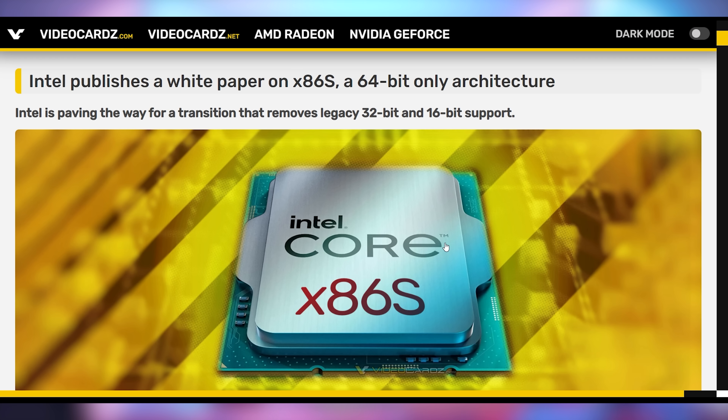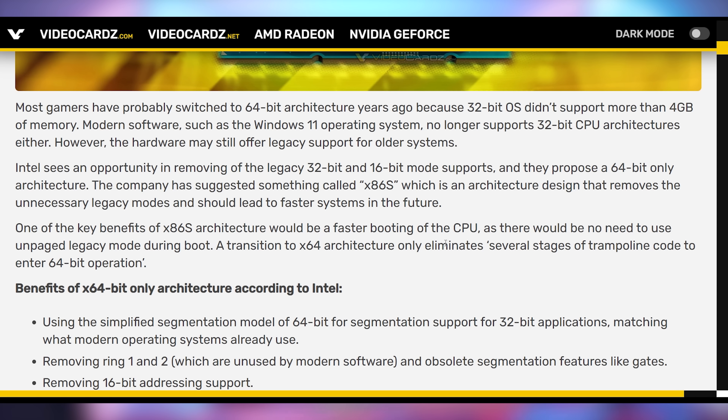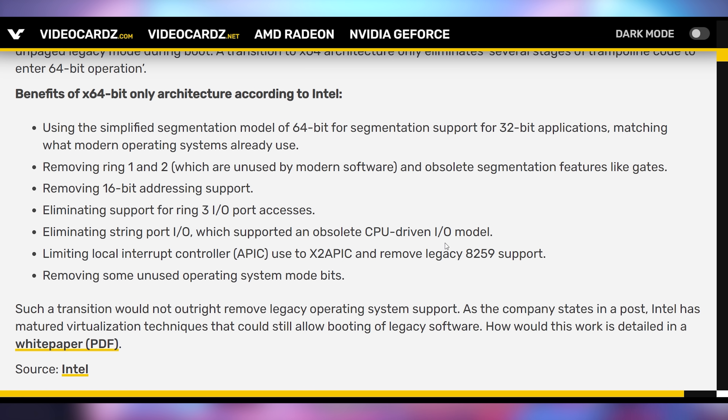Intel wants to defuse everything they've potentially been building towards by introducing a brand new instruction set known as x86S, which they are proposing could be a 64-bit only architecture. Part of this is because operating systems don't support 32-bit natively anymore. Intel put out a white paper discussing what would happen if you eliminated these legacy-bit supports and just emulated them on the chip itself. This could cut a lot of bloat from CPUs and address one reason why companies like RISC-V can get ahead, whereas ARM doesn't carry that same legacy weight.